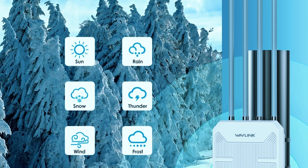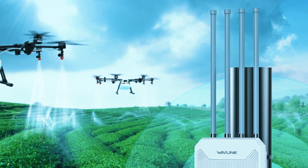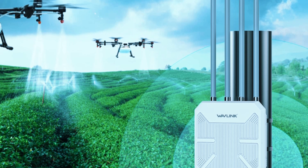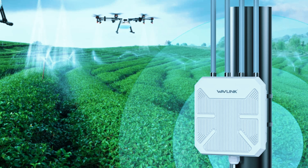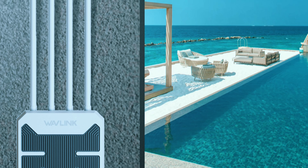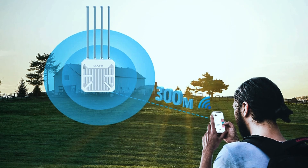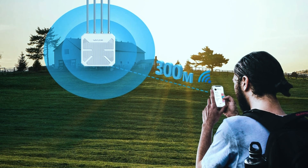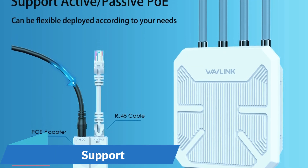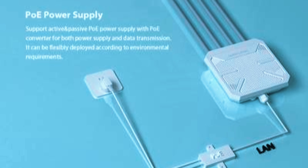One of its biggest advantages is its IP67-rated waterproof and dustproof housing, making it one of the most weather-resistant extenders on the market. It's built to withstand rain, dust, extreme temperatures, and even strong winds, ensuring reliable performance in any outdoor environment. The four high-gain 7 dBi antennas significantly enhance signal strength and range, allowing the extender to cover large outdoor areas with ease. Unlike smaller extenders, this model is optimized for long-range performance, making it perfect for users who need strong coverage over wide spaces. It also features PoE support for flexible placement, and the Gigabit Ethernet port further enhances connectivity by providing a fast wired option for high-speed devices.